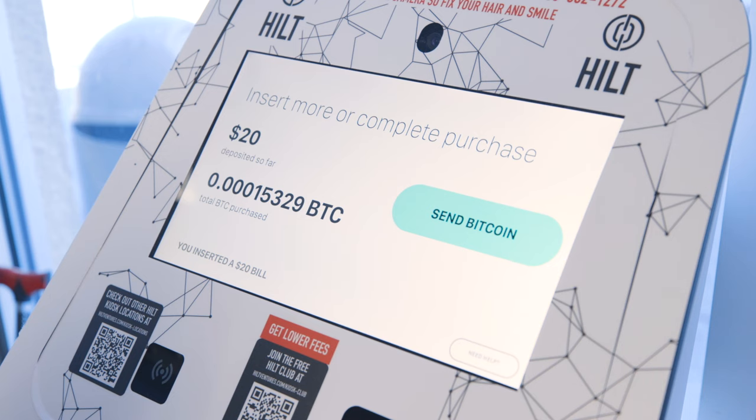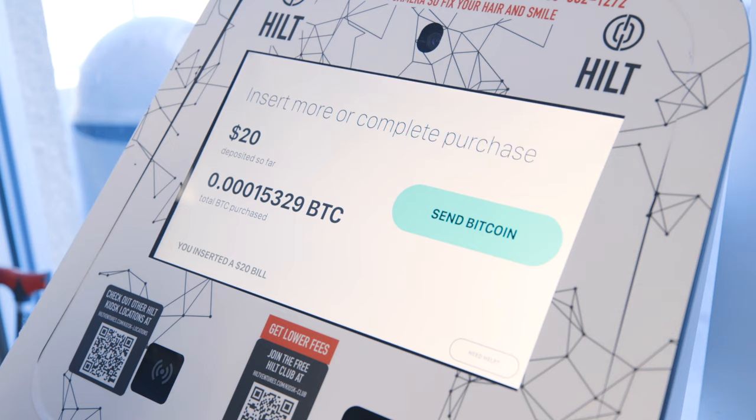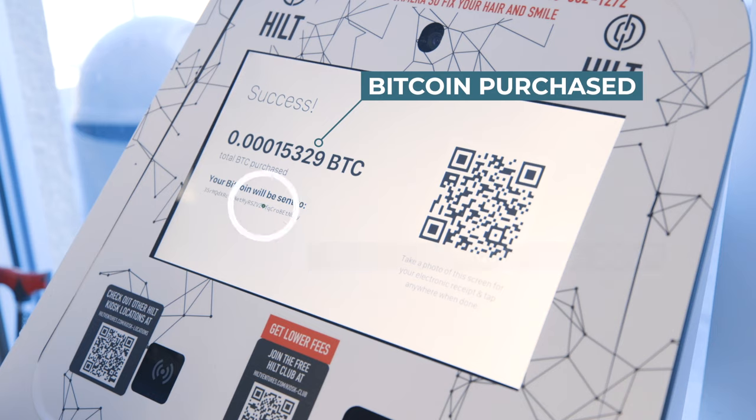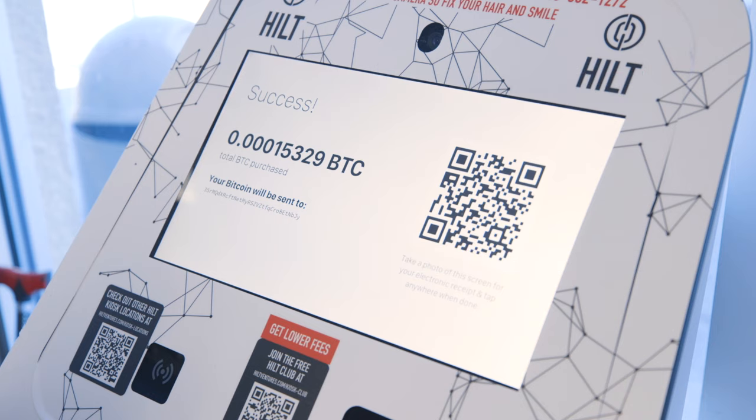It will also tell you how much you've deposited so far and how much bitcoin you've purchased with your deposit. Once you're ready to complete your transaction, tap send bitcoin. You'll see a confirmation screen once the bitcoin is sent, reminding you how much bitcoin you've purchased and where it's off to. Be sure you scan the QR code on the screen for an electronic copy of your receipt. Tap anywhere on the screen once you're done. It's as simple as that — you are now ready to spend it on services that accept bitcoin.